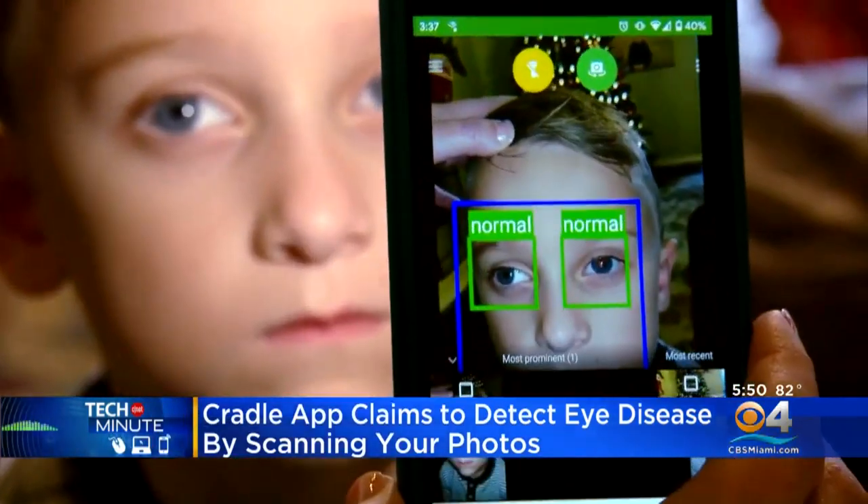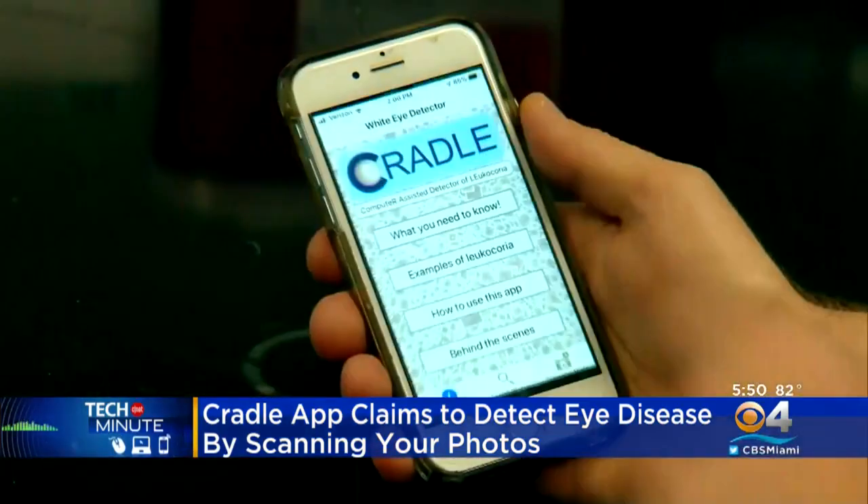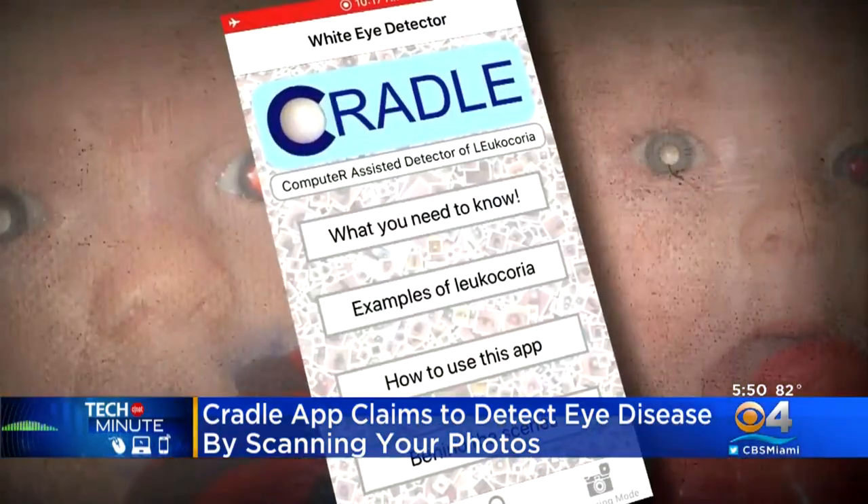Sarah Lussman noticed a white glare in her six-year-old's left eye in pictures taken with a flash. But thanks to Cradle, her son got the help he needed to save his vision and his life.